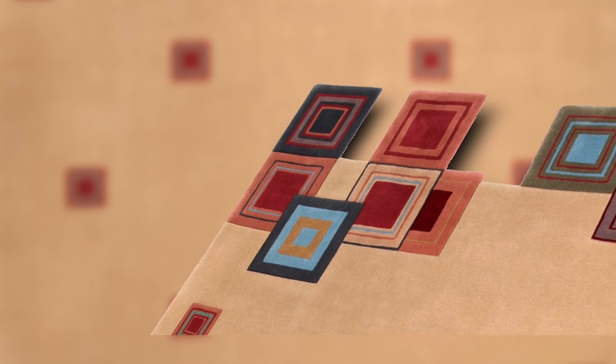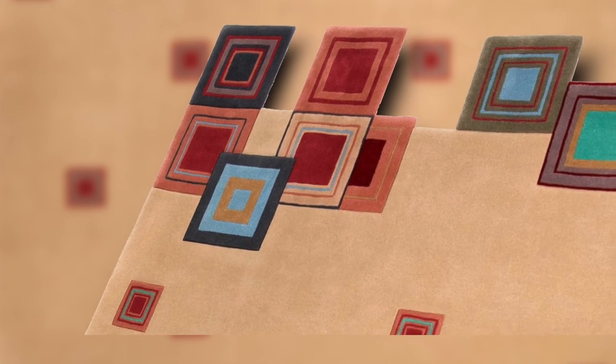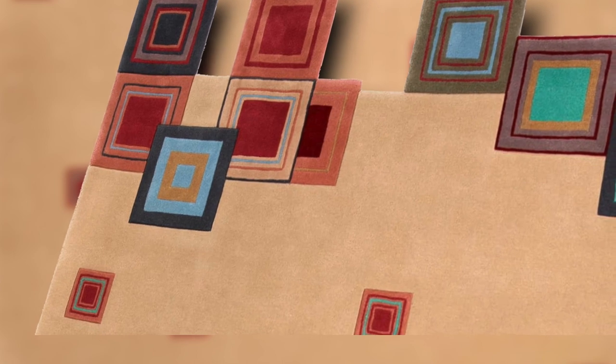For all of the rugs in the Signature Series, you can have any size. You can have different fibers — if you wanted to add natural silk to a piece, you could. If you want to change the colors, we can also do that. In addition, I have the right to use virtually any Frank Lloyd Wright design. So if you have a favorite design that I haven't done, I could do that for you as a custom piece, either hand-knotted or hand-tufted.